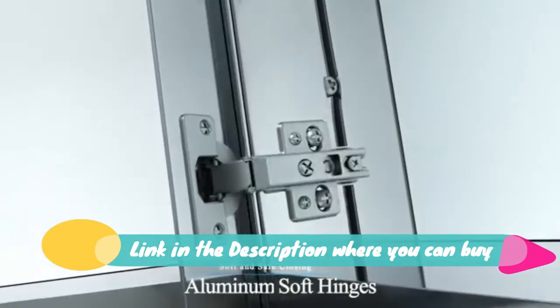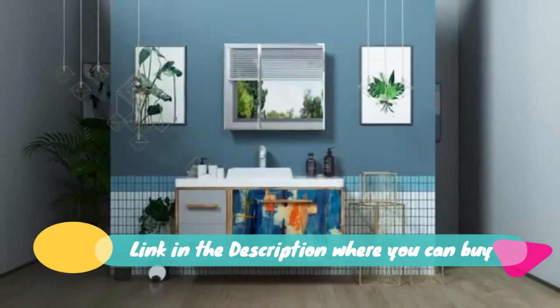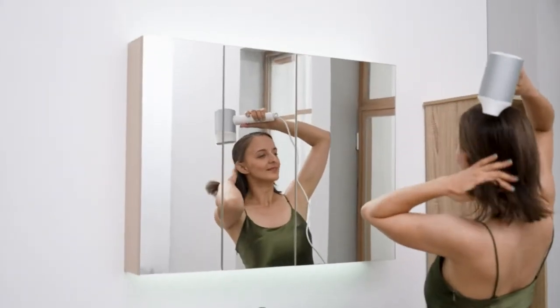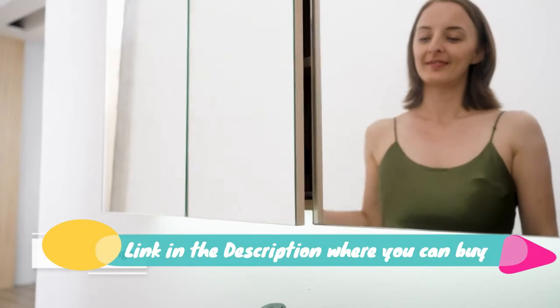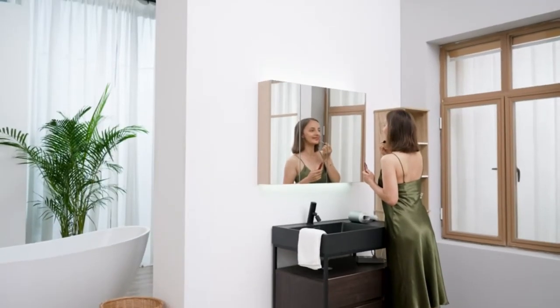Ample storage options: the mirror vanity features two cupboard sections with a total of five shelves for toiletries. Space-saving design — this wall cabinet measures 36 x 26.8 inches and can be surface mounted to provide extra bathroom storage without taking up precious floor space.